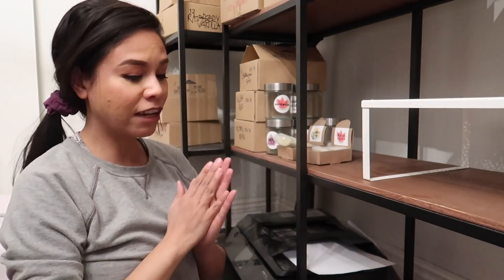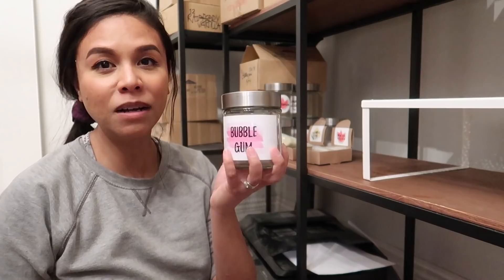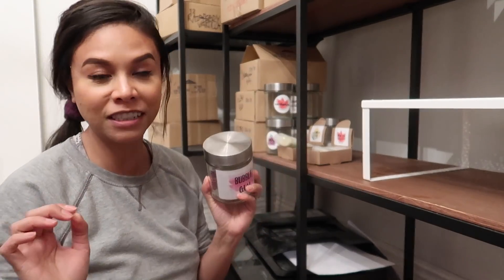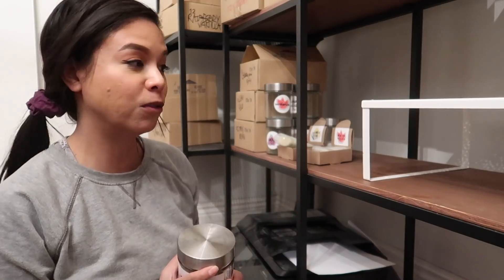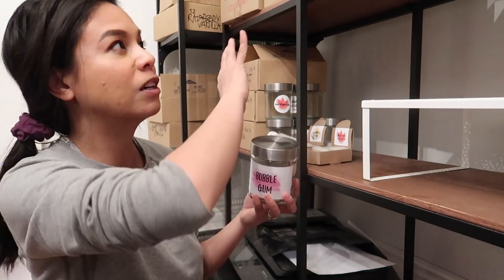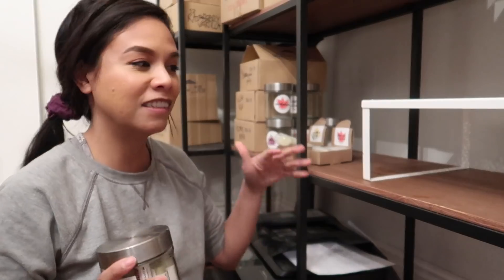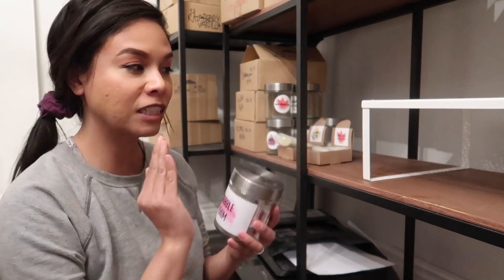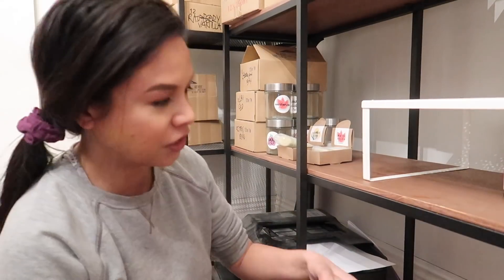I just finished counting the inventory for all of my lip balms. A little tip: since you're touching all of your products anyway during inventory, it's a great opportunity to tidy up the storage area. If things are a little messy from taking lip balms or soaps out of their boxes, take this time to just straighten things out, because every little bit helps when it comes to keeping your workspace neat.